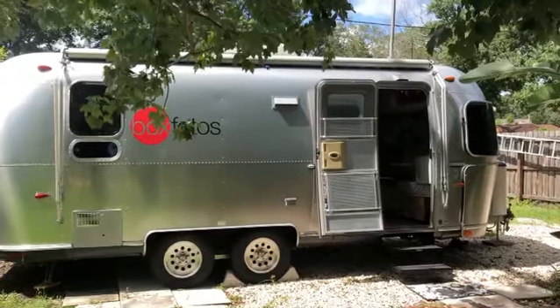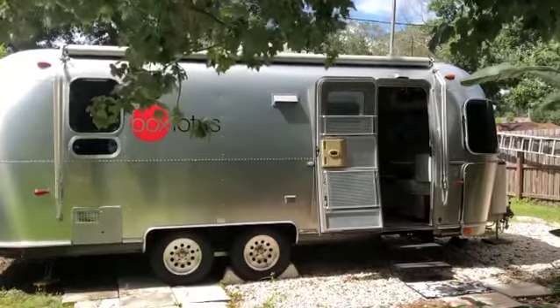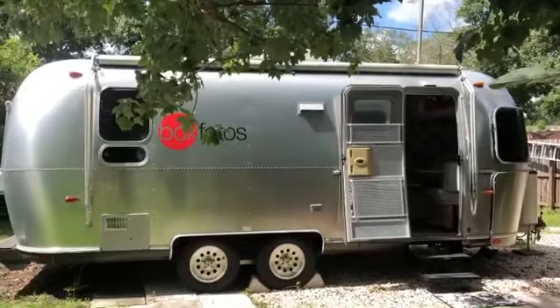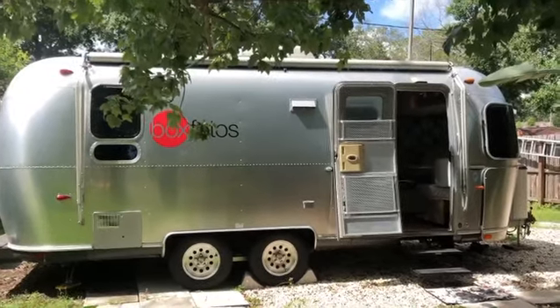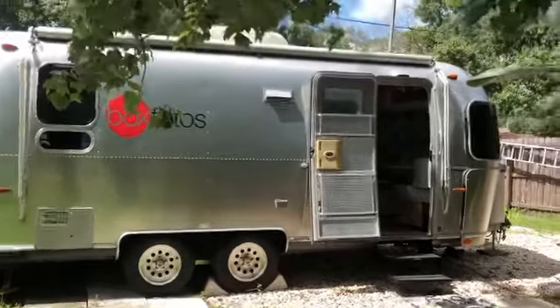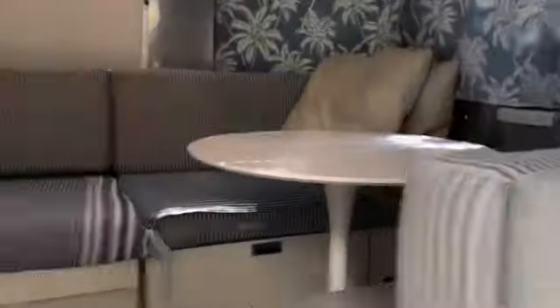We're getting ready to go out in a couple weeks and we decided to try something new. The table in our 2008 23-foot Flying Cloud Ocean Breeze was just feeling a little tight — could be my stomach, but it was still feeling tight. We didn't lose the other table; we're saving it. It's in the air-conditioned storage, but we switched to this one.